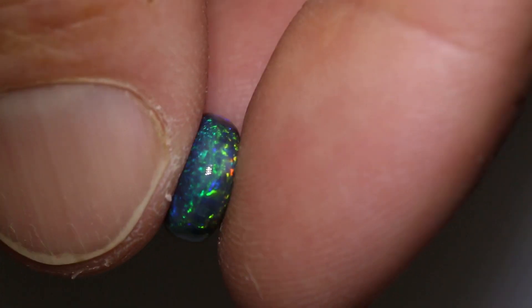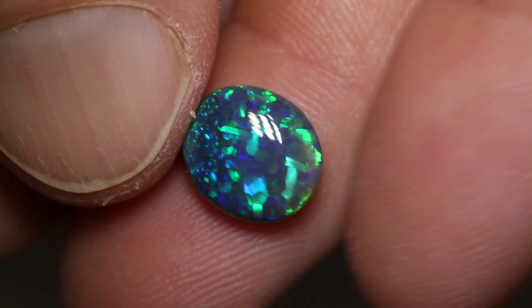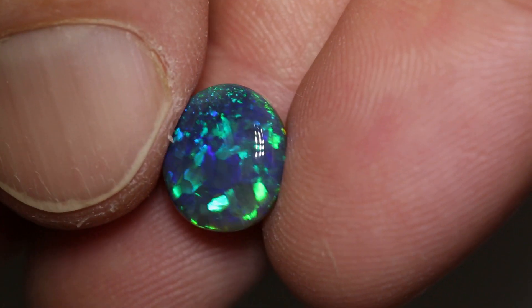An amazing stone, really unique and could make some really special design with this one.